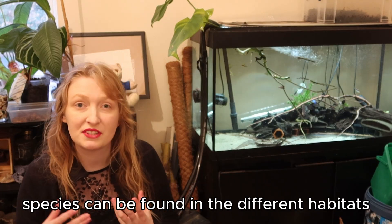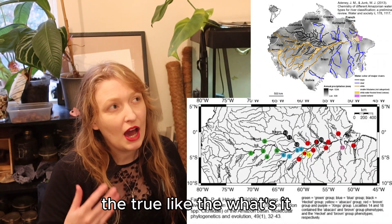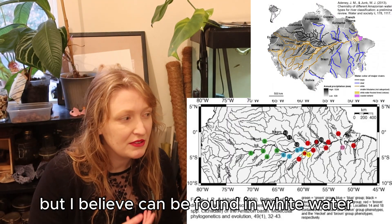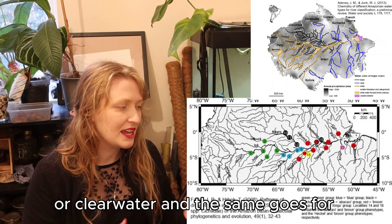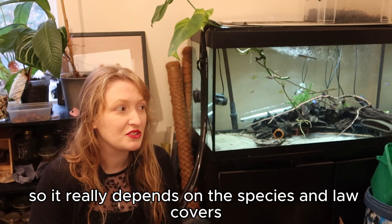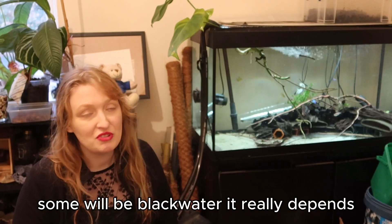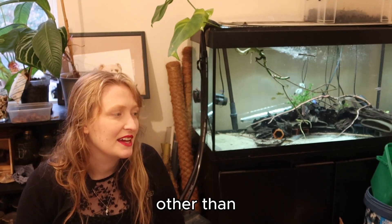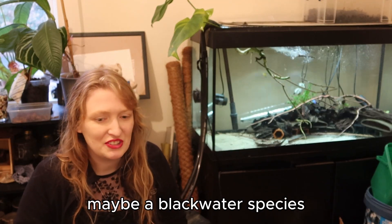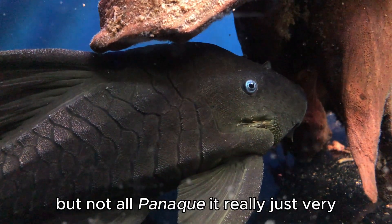It's a real myth that a lot of freshwater fishes are found in black water. It really varies, and even one species can be found in different habitats or different water conditions. For example, the Heckel symphysidon discus is typically a black water fish but can be found in white water or clear water. The same goes for symphysidon tarzoo and symphysidon aequifasciatus. So it really depends on the species. Loricariids tend to be a little bit more niche in their range — some plecos will be white water, some will be black water. It really depends.